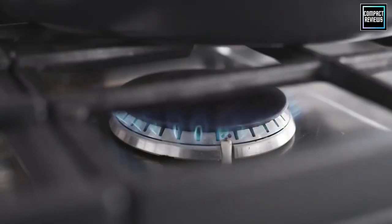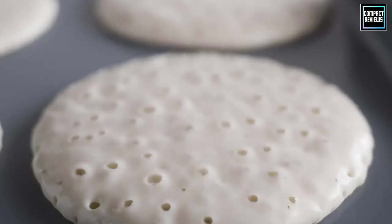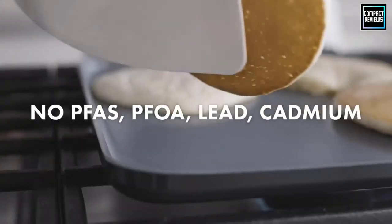Skillets is a broad category. There are, after all, several types: cast iron, carbon steel, stainless steel, copper, and non-stick. And then within each type, there are a lot of options.